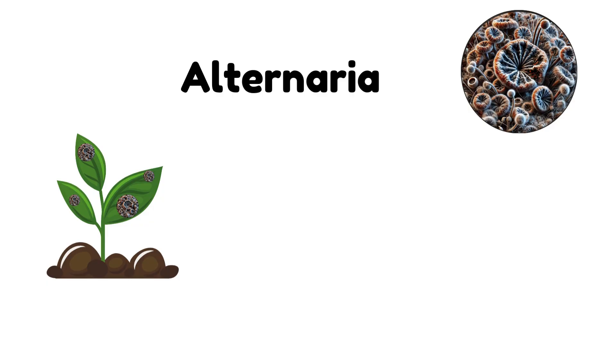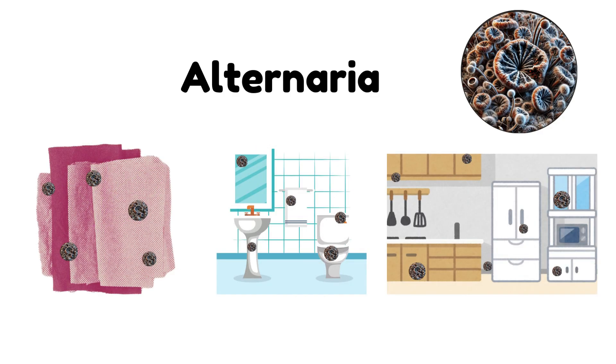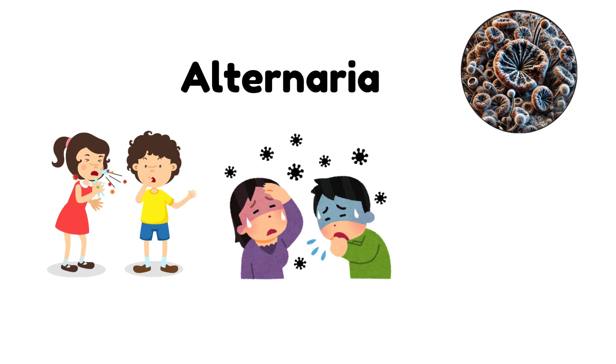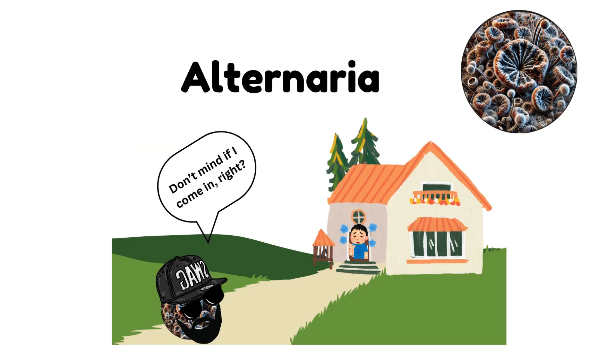Alternaria. Alternaria is a mold that often shows up as velvety, dark patches on plants, fabrics, and even in damp indoor spaces like bathrooms or kitchens. It's a major allergen and can cause sneezing, coughing, and other respiratory issues, especially for those with asthma or existing lung conditions. If you're prone to allergies, alternaria might be an unpleasant guest in your home during high humidity months.